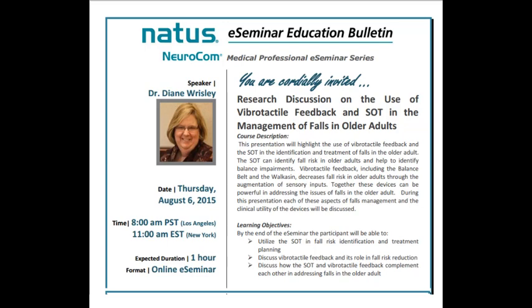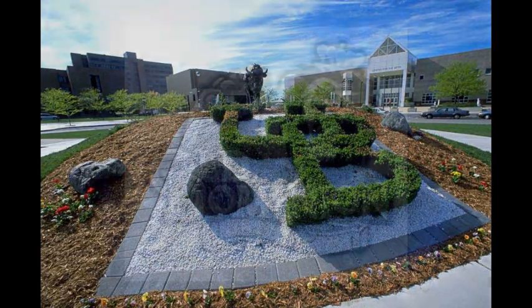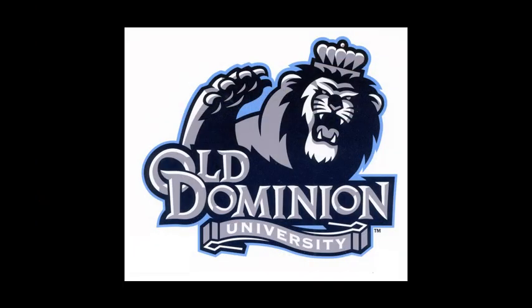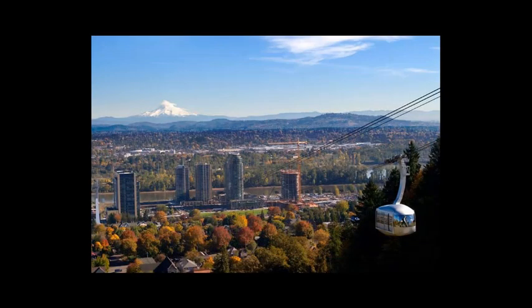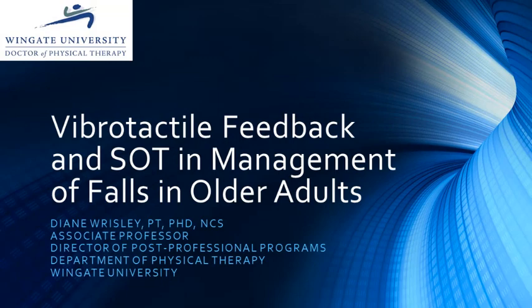Dr. Risley is an Associate Professor and Director of Post-Professional Programs in the Department of Physical Therapy at Wingate University. She received her Bachelor of Science in Physical Therapy from the University at Buffalo, a Master of Science from Old Dominion University, and a PhD from the University of Pittsburgh. She completed a post-doctoral fellowship at Oregon Health and Sciences University. She has published numerous articles and presented at national and international conferences on the evaluation and treatment of patients with vestibular and balance dysfunction. Her research includes the use of sensory information for balance and novel techniques in the evaluation and treatment of vestibular and balance dysfunction.